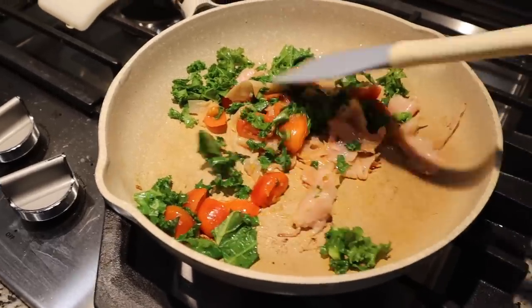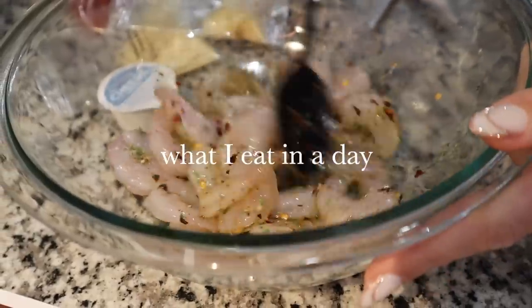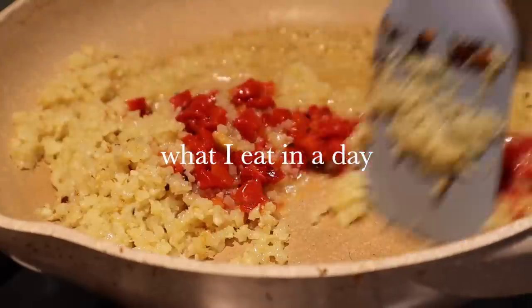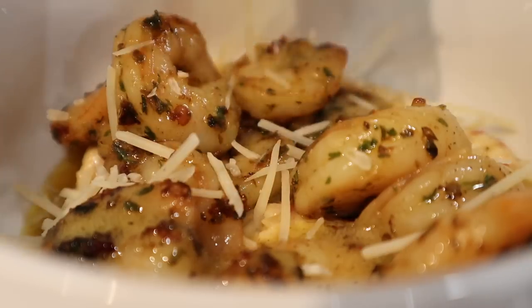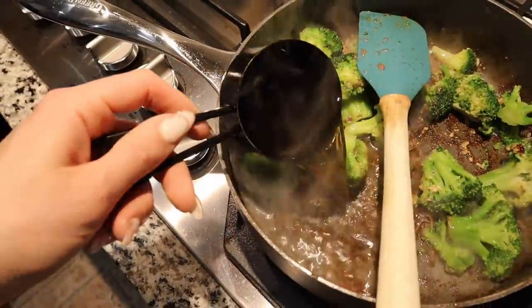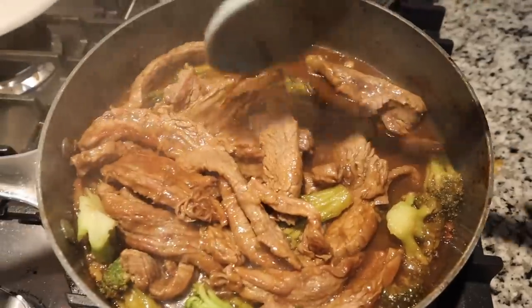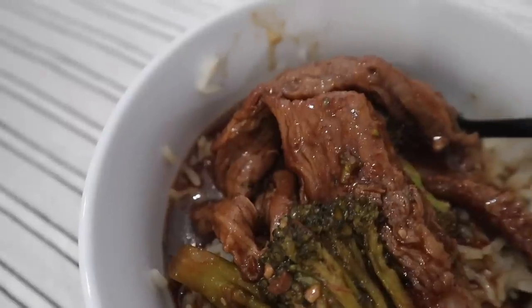Hey guys, welcome back to More with Moros. Today's video is going to be a 'what I eat in a day' video. I know I recently did a 'what we eat in a day' as a family, but today we are just focusing on me. I'm sharing foods that I've been really liking and enjoying and just trying to be more healthy overall. I hope you guys enjoy today's video.